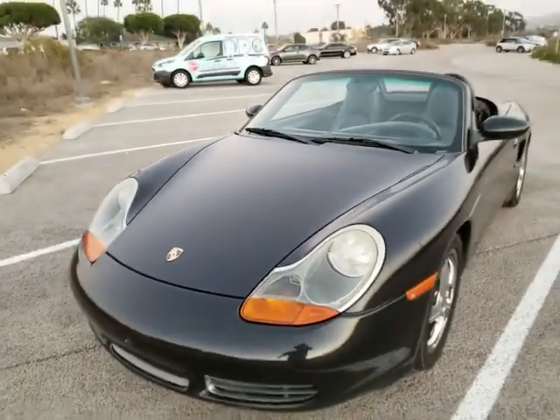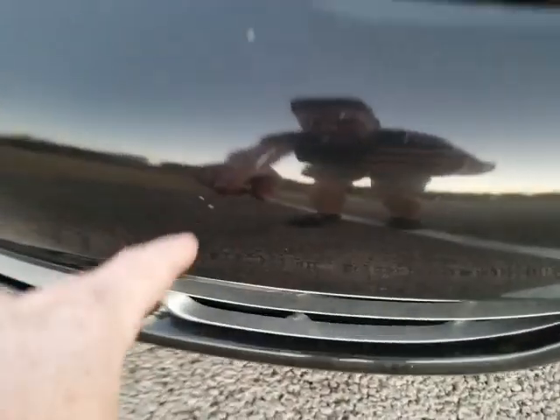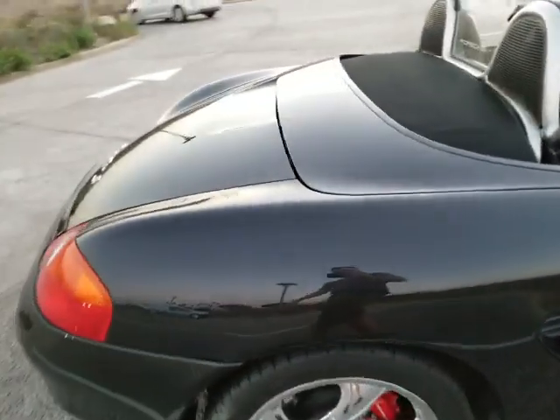Convertible top is in excellent shape — you can see the photos I have of it. It does have a couple tiny little rock nicks on the front bumper cover that you'll see if you look closely. You'll see a couple little nicks here and there, but nothing really to write home about. Overall, a very, very clean car.